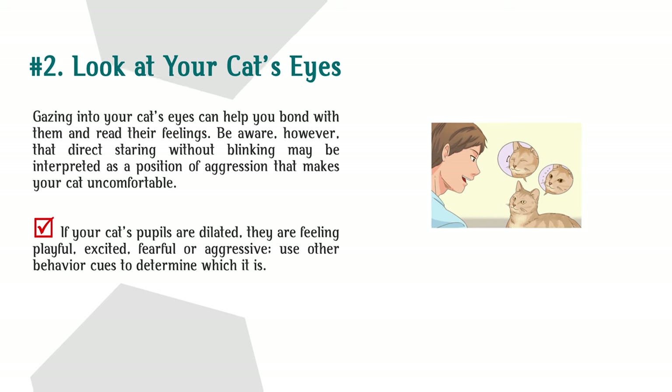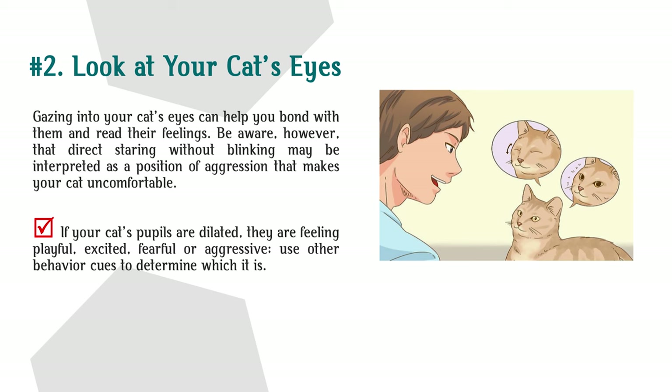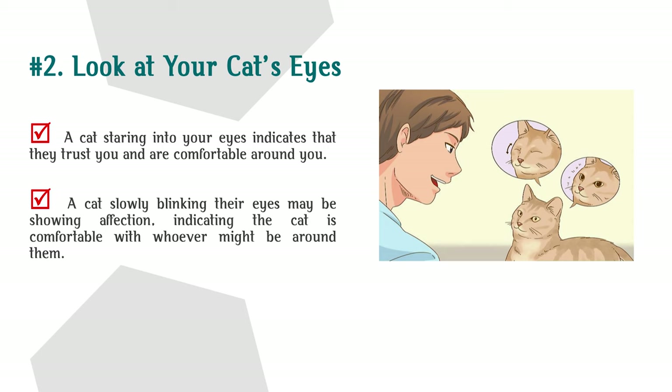Look at your cat's eyes. Gazing into your cat's eyes can help you bond with them and read their feelings. Be aware, however, that direct staring without blinking may be interpreted as aggression that makes your cat uncomfortable. If your cat's pupils are dilated, they are feeling playful, excited, fearful, or aggressive — use other behavior cues to determine which it is. A cat staring into your eyes indicates trust and comfort. A cat slowly blinking may be showing affection.